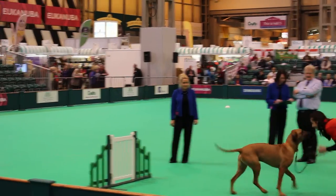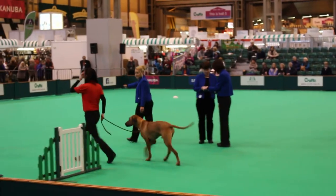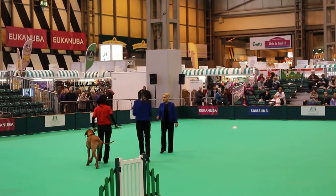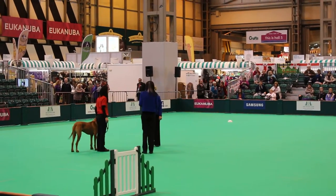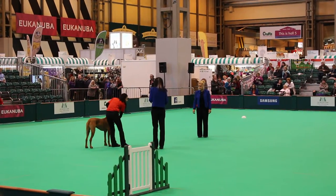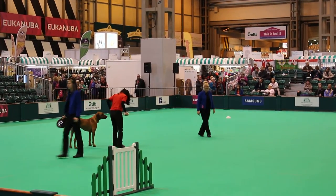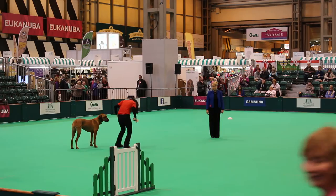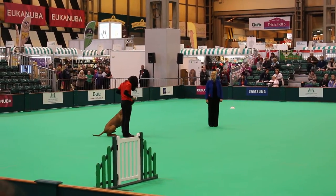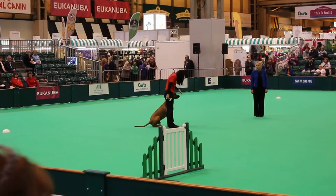Tahu, almost big enough to step over the gate without opening it! Moving on now to the retrieve, which is the last exercise in this individual round. The handler can choose the article which they ask their dog to retrieve, and again the handler has chosen a dumbbell. Now just getting the dog into the heel-sit position, ready for the start of the exercise. The dog must remain steady in that position until they receive the command to retrieve the article.